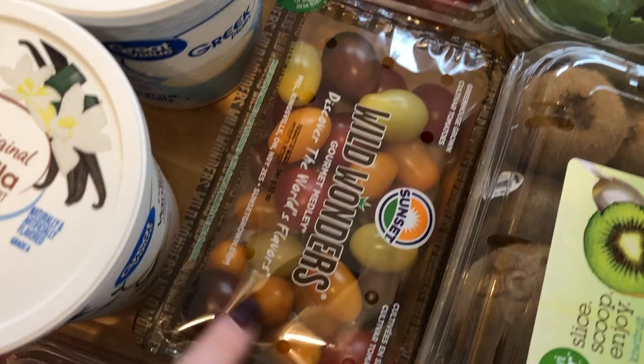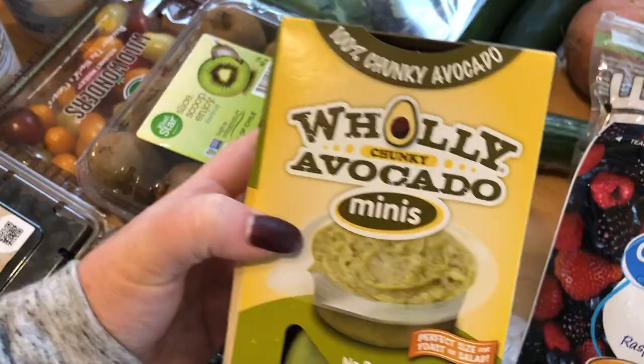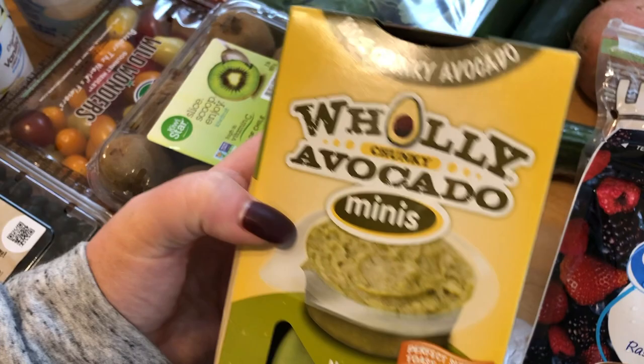I grabbed a big thing of kiwis — the kids love kiwis, I just cut them in half and they eat them with a spoon. I got a big thing of the spinach and spring mix blend. And then in here is just a broccoli crown. And then I grabbed four lemons. And then I'm trying this Holy Chunky Avocado Mini — they're just like little avocado cups, but they won't go bad as fast as buying a fresh avocado.